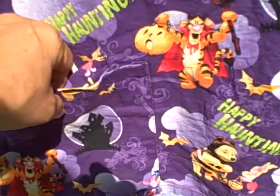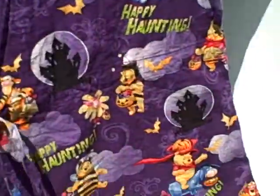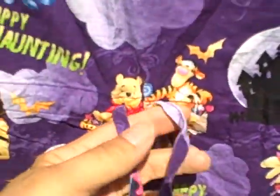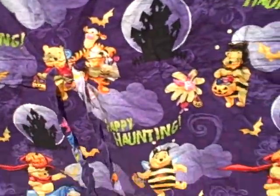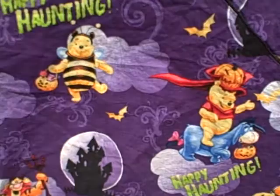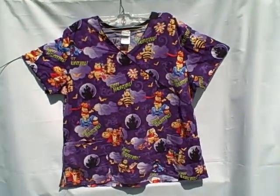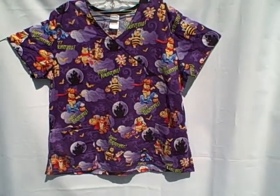It's got a pocket here, a pocket here, and a pocket here. It is an extra-large. The backside has a tie, as you can see — real nice shape. Extra-large Disney short sleeve V-neck three pocket pullover scrub top.